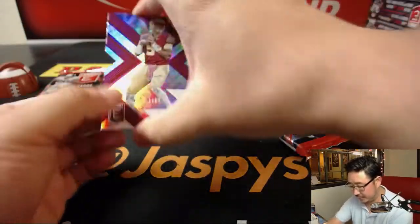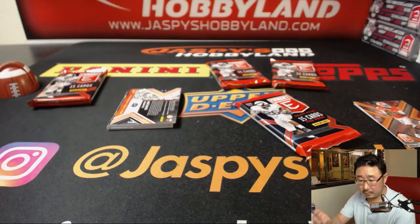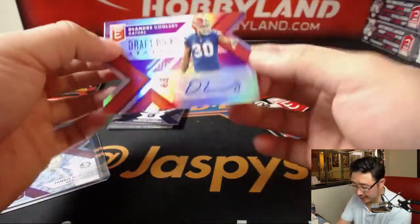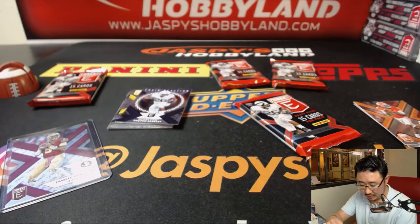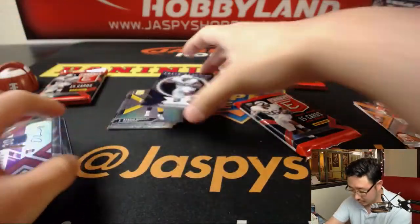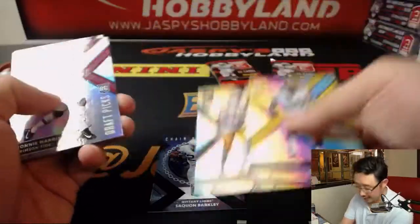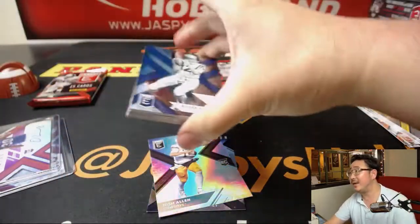There's Jameis Winston, out of 99, die cut. And the autograph is a die cut as well, 97 out of 99 — DeAndre Goolsby. There's Barkley. Josh Allen could be a big name this year. Next pack.